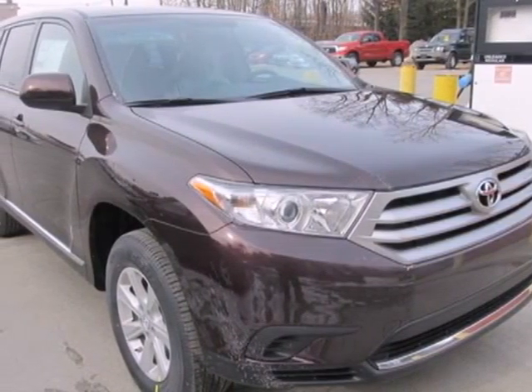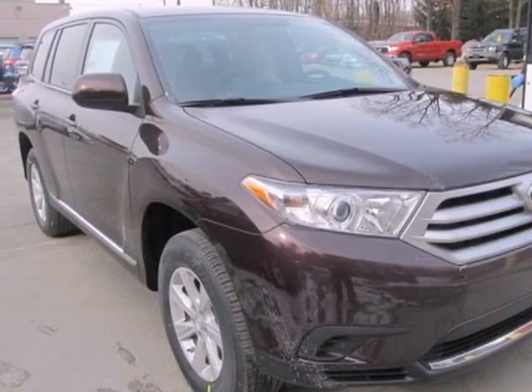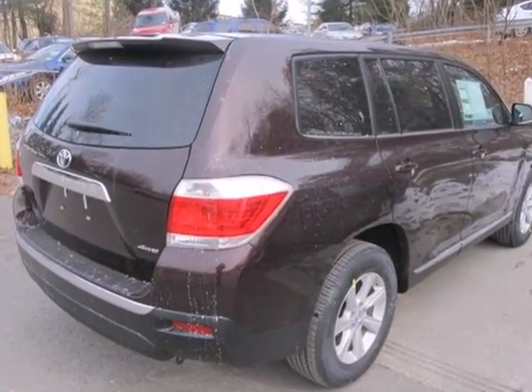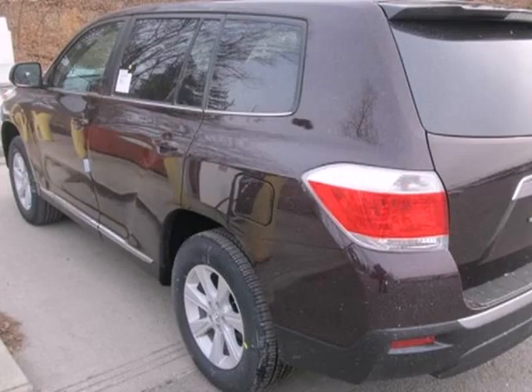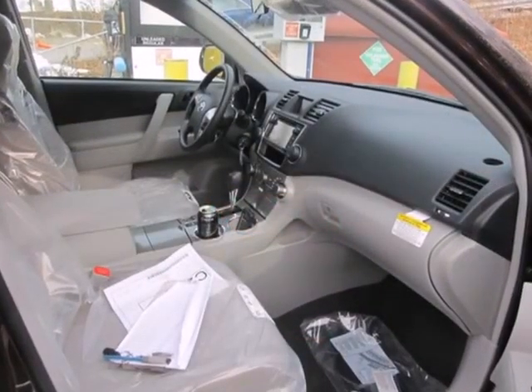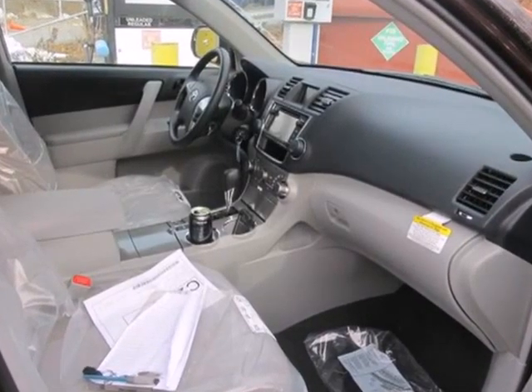Here's a 2013 Toyota Highlander. The fit and finish are excellent and the design is quite attractive. Its versatile seven passenger cabin adds to its family appeal. The seating position is high up and forward visibility is excellent.